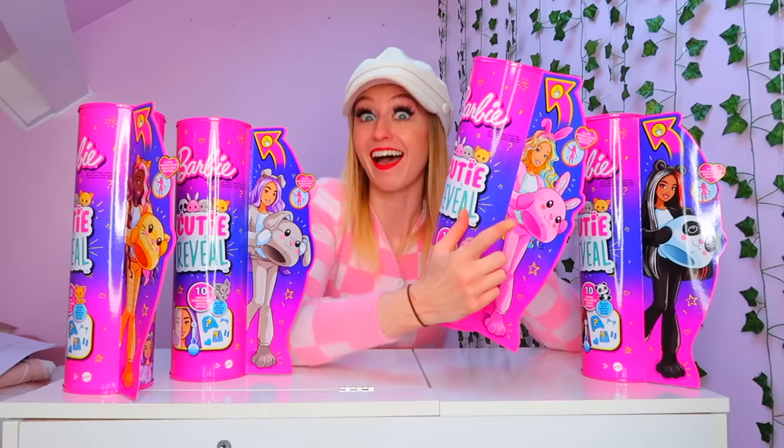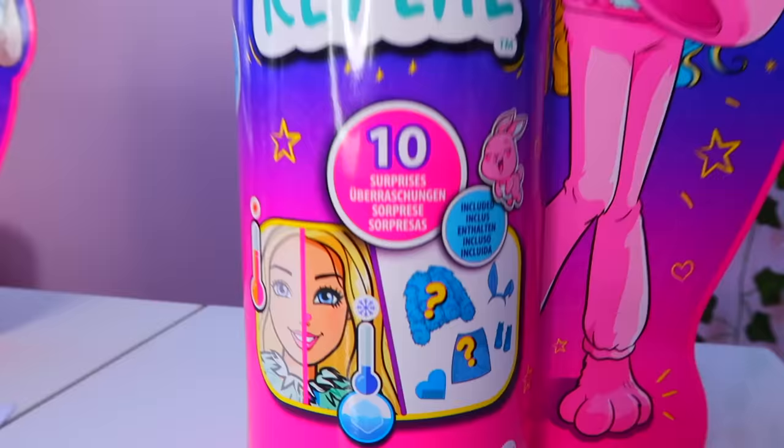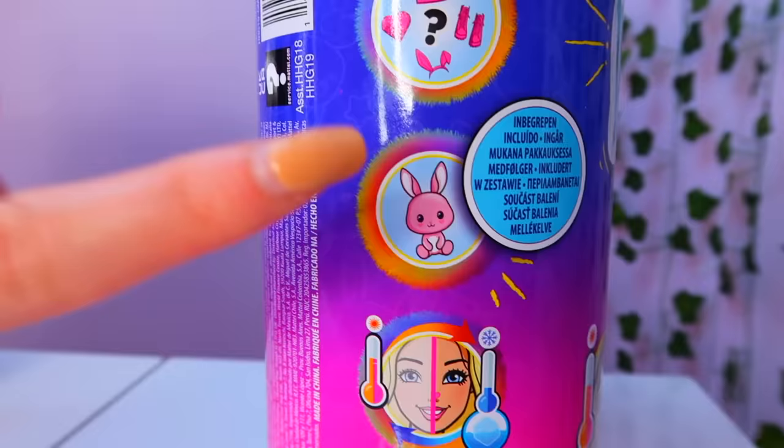Bright empowering clothing, everything Barbie is. And each doll comes with 10 mystery surprises including two colour change activations and a pet which matches your doll's costume.